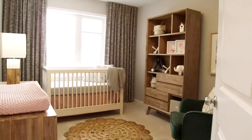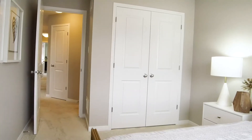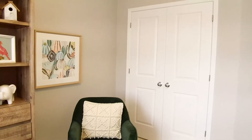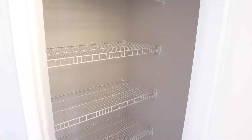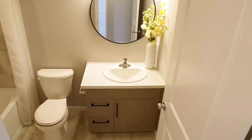Two bedrooms at the front of the Alder feature large windows and convenient swing doors on both closets, a much appreciated Cardell standard feature. Between the two bedrooms, a linen closet and a full bathroom make morning routines a breeze.